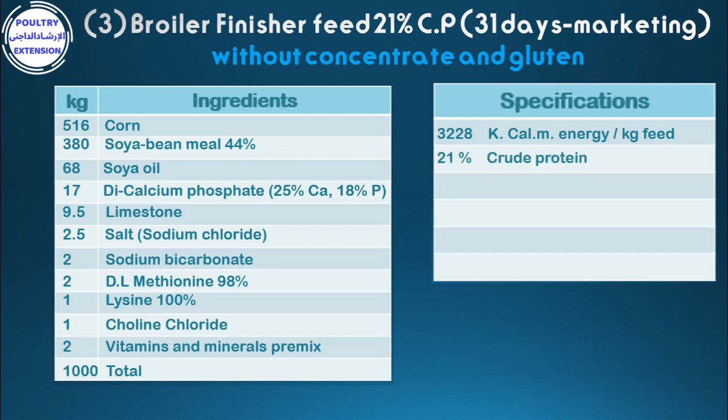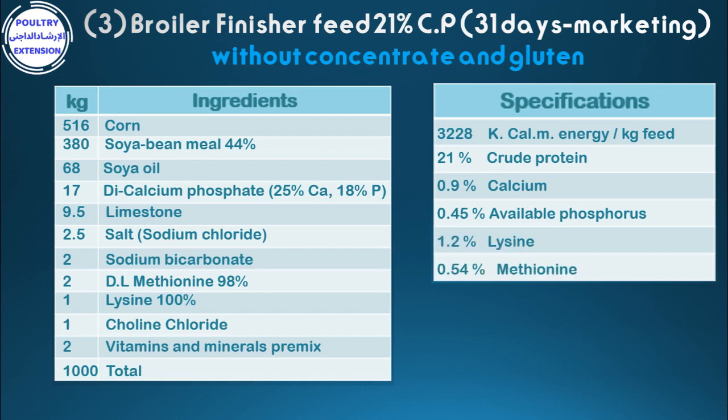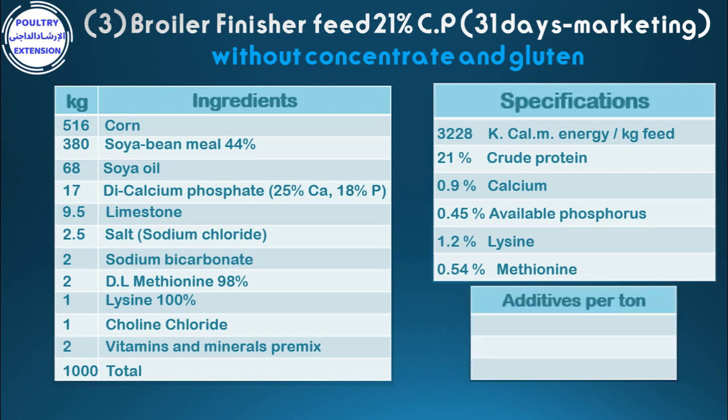21% crude protein, 0.9% calcium, 0.45% available phosphorus, 1.2% lysine, 0.54% methionine. Additives per ton: 1 kg coccidiostat, 1 kg anti-clostridia, 1 kg anti-fungi.